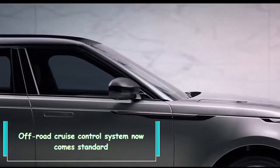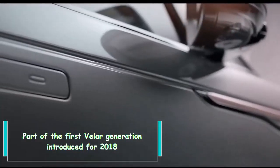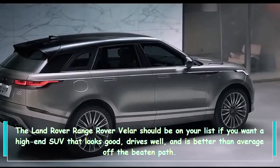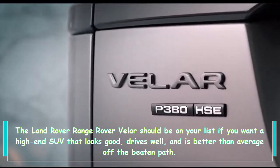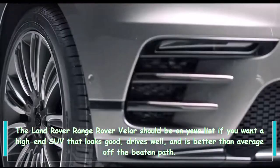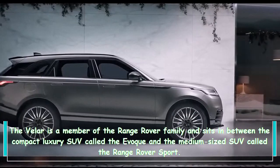Off-road cruise control system now comes standard. Part of the first Velar generation introduced for 2018, the Land Rover Range Rover Velar should be on your list if you want a high-end SUV that looks good, drives well, and is better than average off the beaten path.